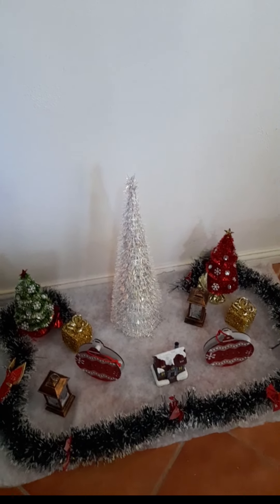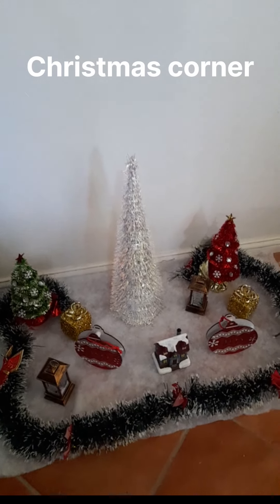And what do we have here? Beautiful decorations in the ground. So this is your Christmas corner. Yeah, let me see.